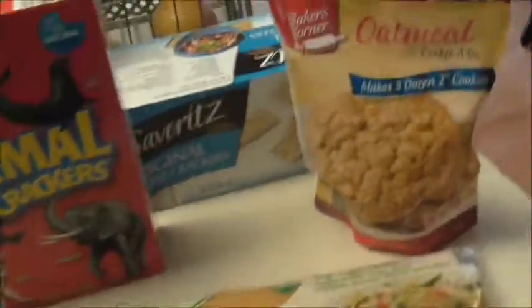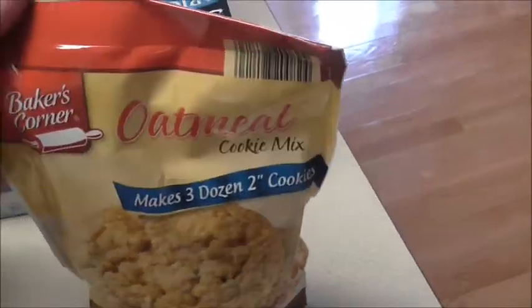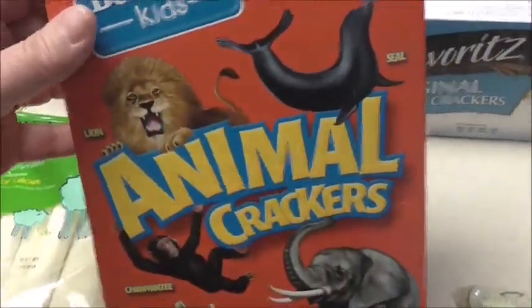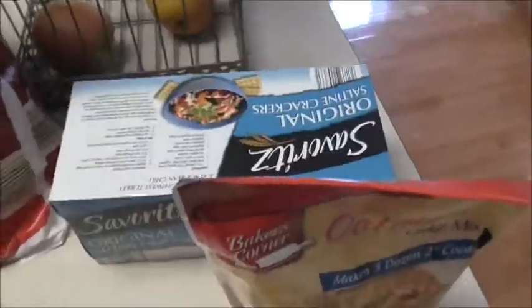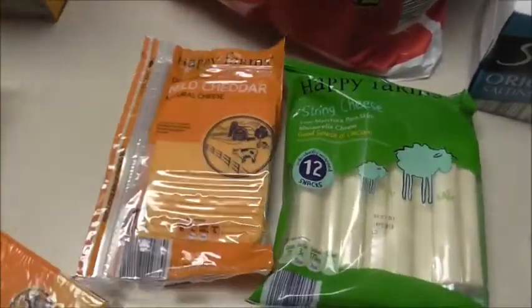Now over to my Aldi items! At Aldi, we spent $80.96. I had also made a quick $25 trip earlier in the week just for milk, bread, and cheese. This main trip I got a package of spaghetti, an oat milk cookie mix kit, animal crackers — if you know us, you know those are for our dogs — and saltines, since I'm making chili this week.